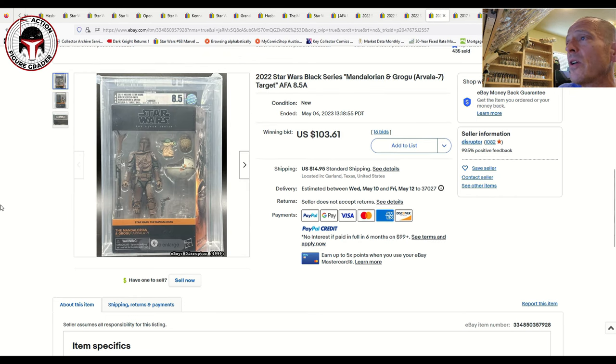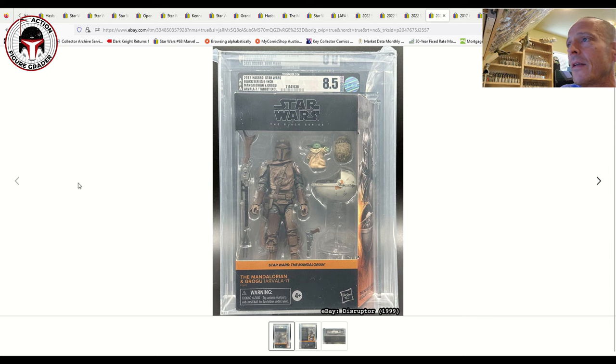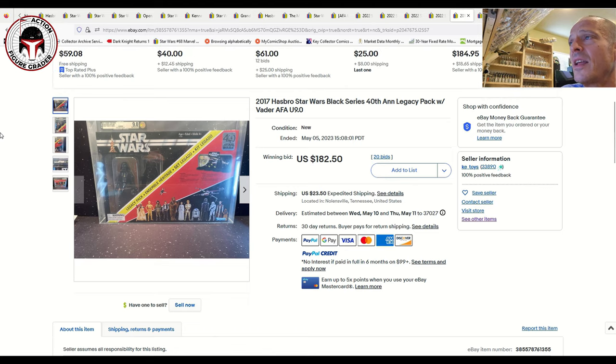This is one I really like — it's a repaint but I love it: the Mandalorian and Grogu Target exclusive Arvala-7 set. I love the colors on that Mandalorian from the Mudhorn fight. It's just a really awesome looking example. I'm not sure if Grogu always came with unpainted eyes, but in this example it looks like his eyes haven't been painted. That one sold for $103.61, graded 8.5 on the modern scale — a beautiful looking presentation for the Target exclusive.